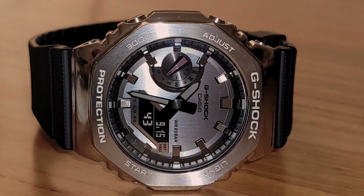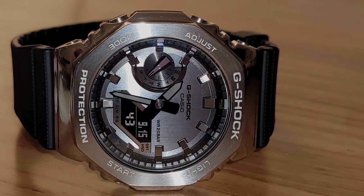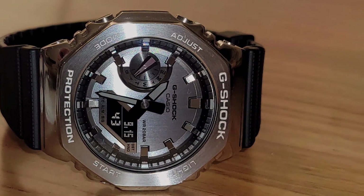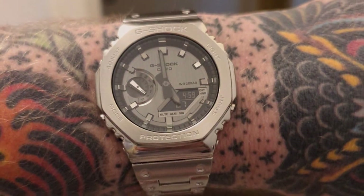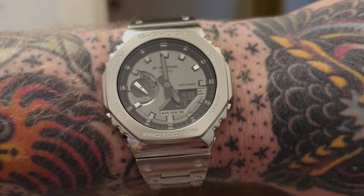That wraps up our list of the seven best men's watches under $200. Which one caught your eye? Let us know in the comments below. If you enjoyed this video, don't forget to give it a thumbs up and share it with your fellow watch enthusiasts. Subscribe for more watch reviews, style tips, and horological insights. Thanks for joining us!